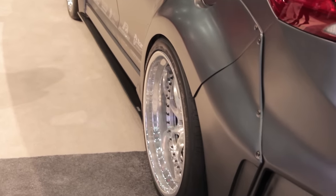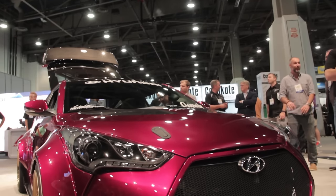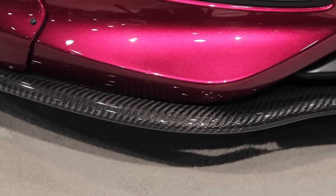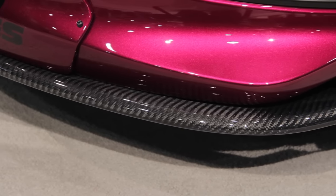Cut from the same cloth is a Grenade-built Veloster fitted with a custom roll cage and a handful of carbon fiber exterior parts, finished in PPG's Magic Magenta paint.